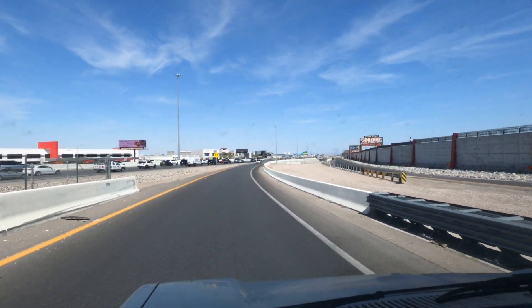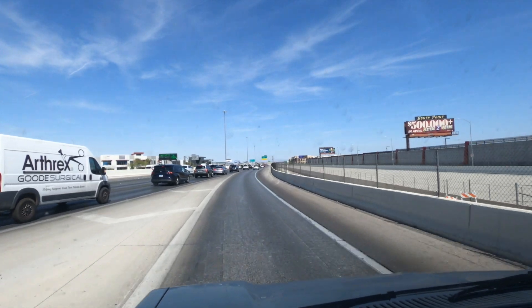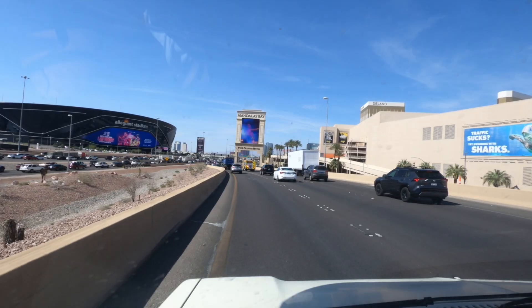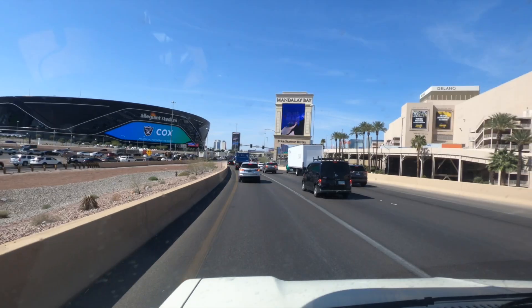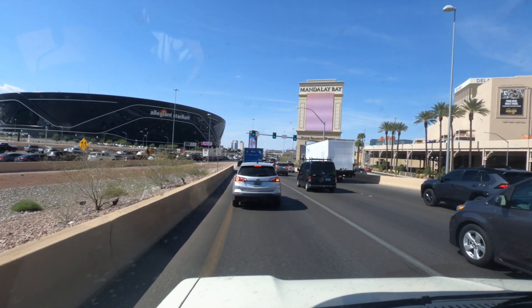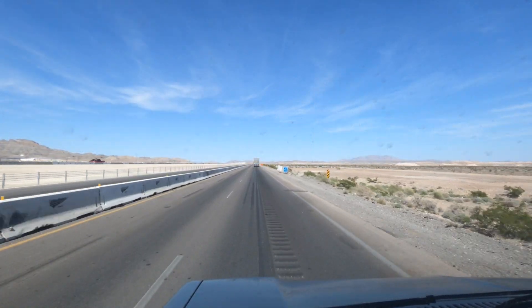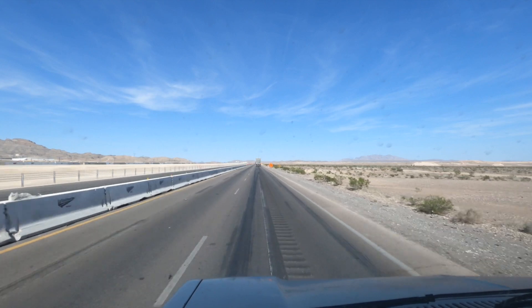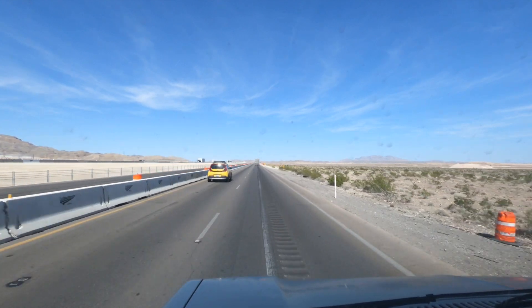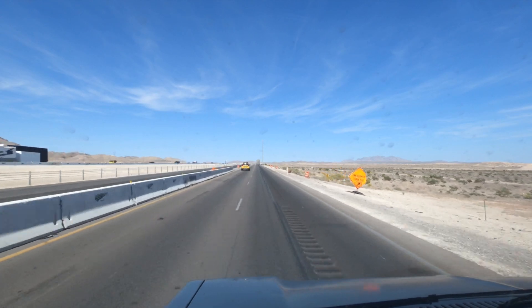Siri gave me directions and got me on the 215. A fire truck raced through — not sure how they'd manage given how nutty the traffic was. I made it out of the valley that Las Vegas sits in and I'm really glad to be out of there. Traffic was terrible as always. I've got a little ways to go up the incline out of the valley, and my next stop is the truck stop at the turnoff to Valley of Fire.